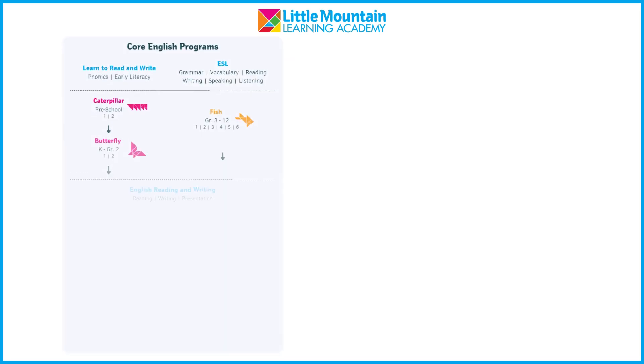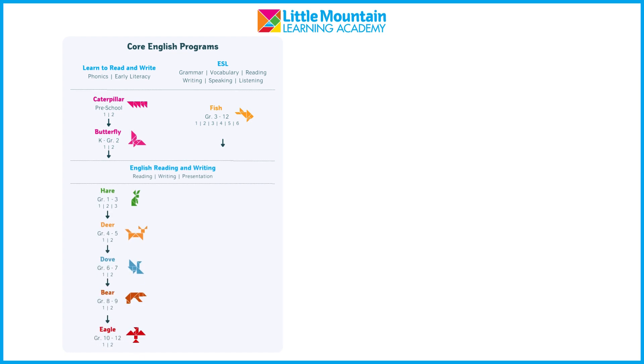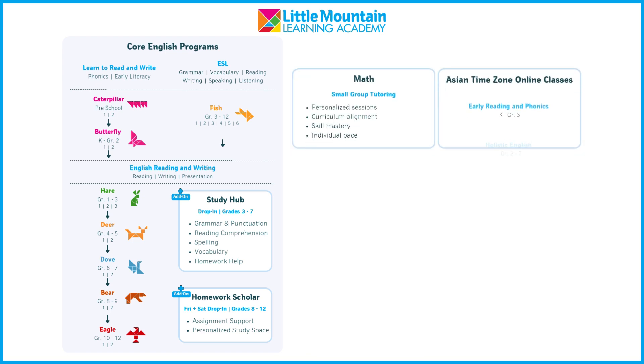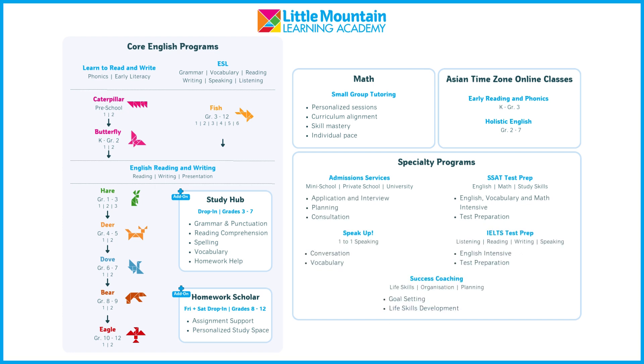Welcome to Little Mountain Learning Academy. Let's explore how our programs can help your child reach their fullest potential. Get started with a core English program, add on Study Hub or Homework Scholar sessions, and then explore our math, Asian time zone online classes, and specialty programs to create a comprehensive plan.